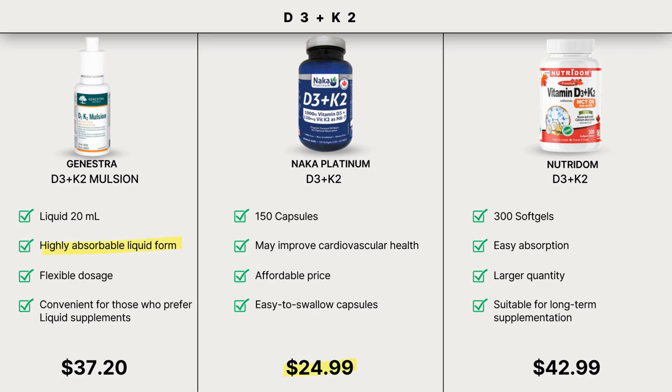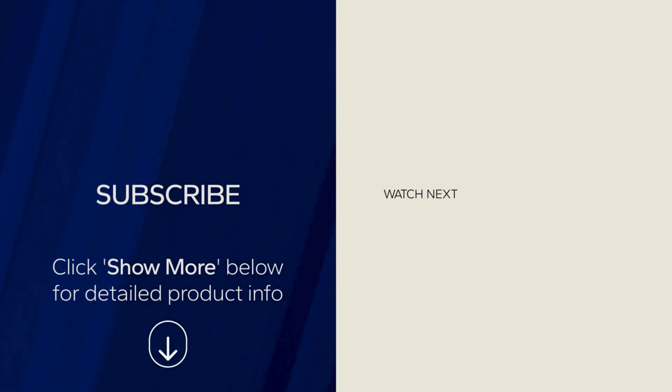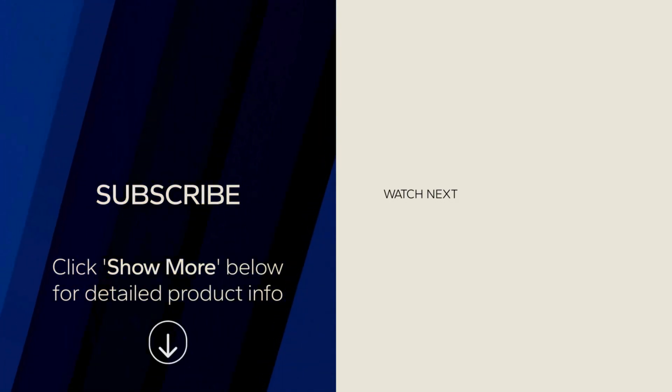Remember to always seek the advice of a physician or other qualified health provider with any questions you may have regarding a medical condition. Click the link in the show more below for detailed product info at the most affordable prices on Vitamol. If you're interested in learning more about this topic, check out these videos.